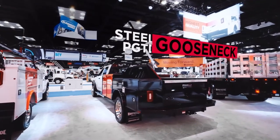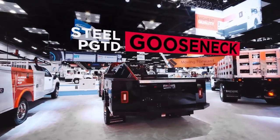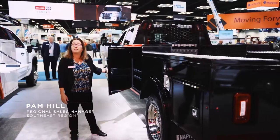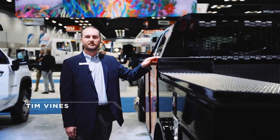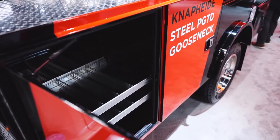Today we're going to be demonstrating the newly designed PGTD series. This particular model is an 11 foot model. New to this design is this front compartment, which is now 36 inches tall, which is lower than prior models.